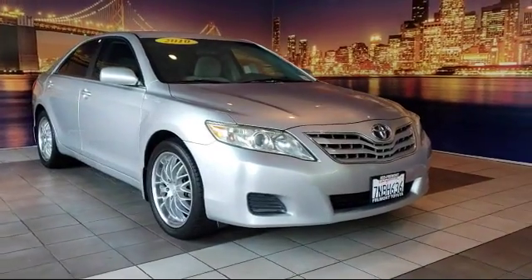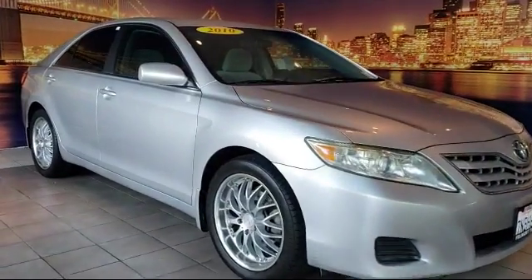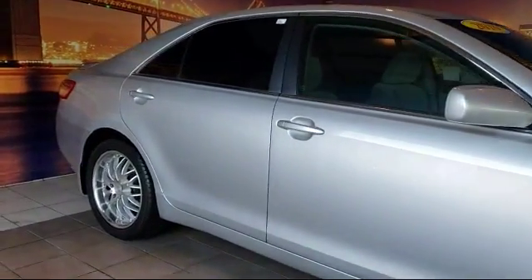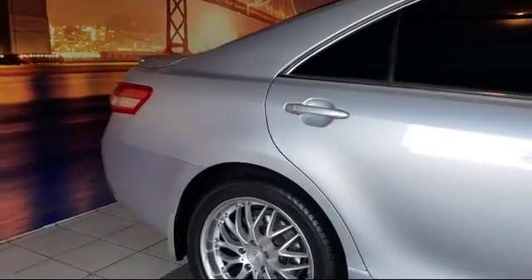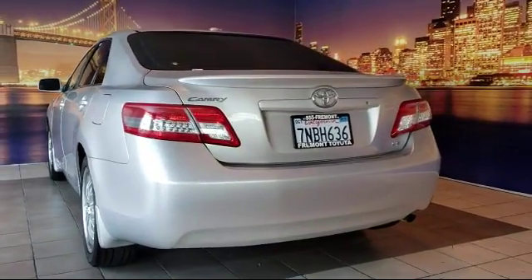It comes equipped with keyless entry, tire pressure monitoring system, air conditioning, traction control, CD player, power windows, anti-lock braking, telescoping steering wheel, rear defroster, bucket seats, and much more.